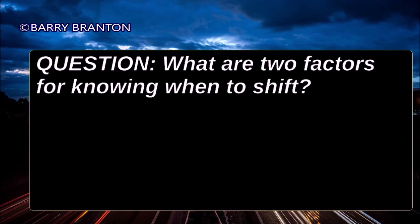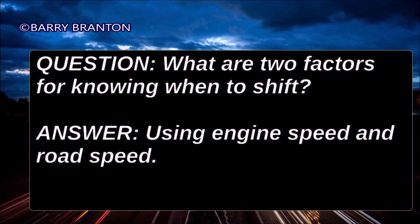What are two factors for knowing when to shift? Use engine speed and road speed.